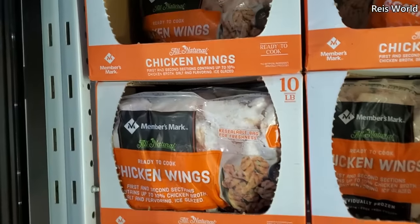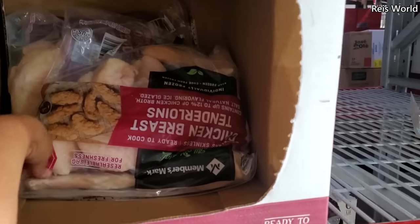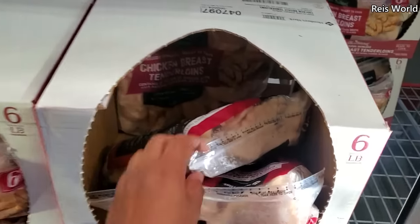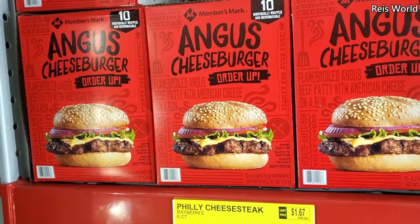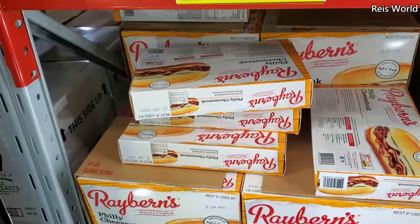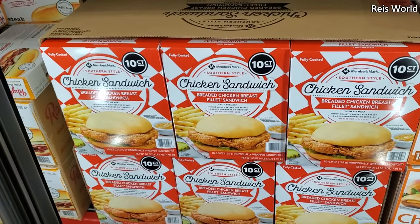A 10 pound of chicken wings is $28.83, and $14.18 for six pounds. $15.98 — you get 10 Angus cheeseburger wraps, already made for you. $10 for Philly cheesesteak, and you do get six southern chicken sandwiches — you will get 10 for $16.74.